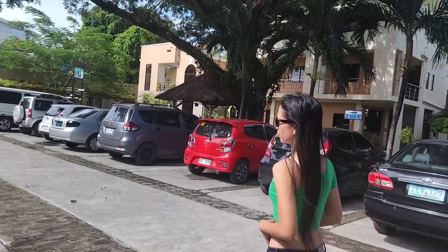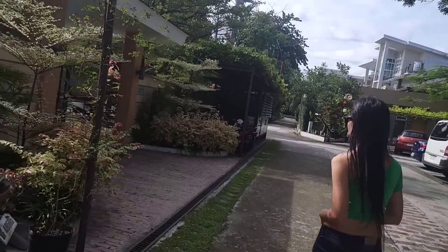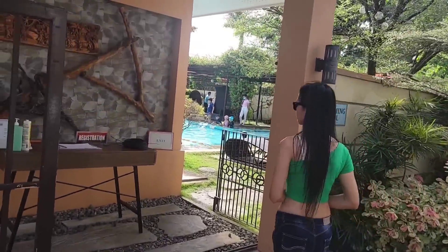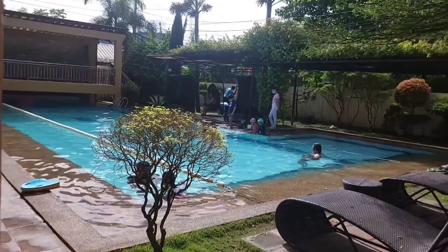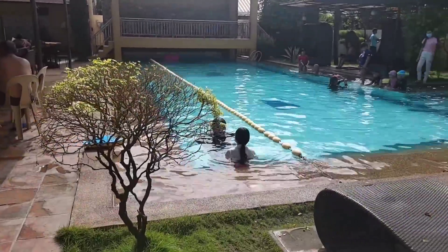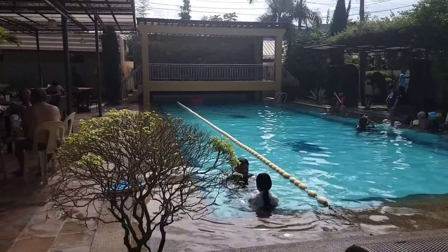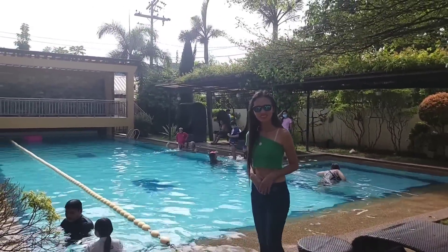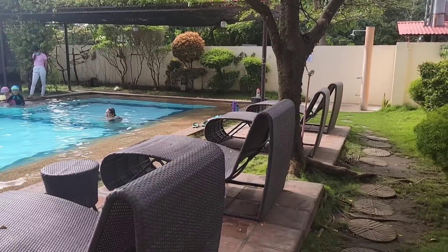They have a pool too. We always come into these things totally cold. We don't want to film a lot of people here, but you get the idea — it's awesome. There is the pool. May, you forgot your bikini. Next time. Okay, let's go take a look at the room.